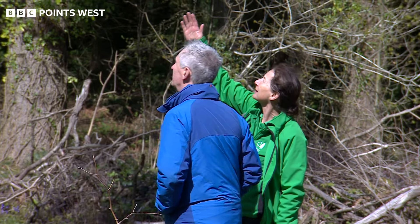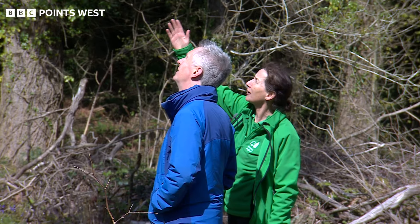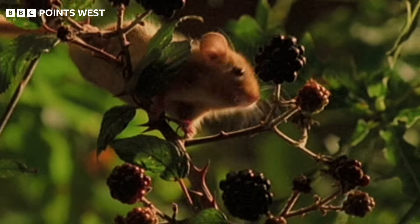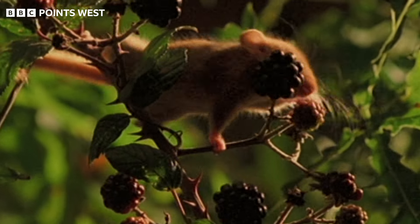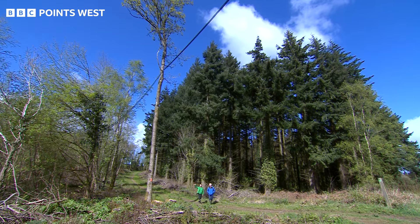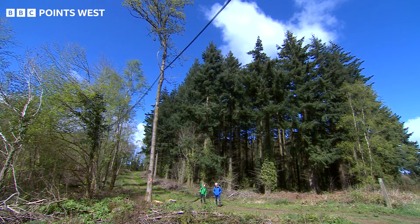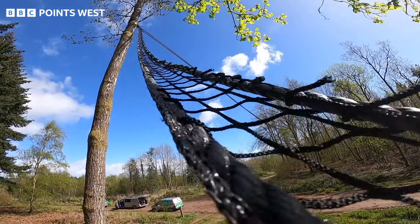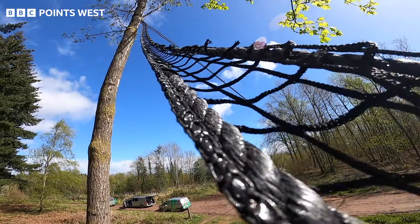They would be normally clambering around in these branches high up the trees. Dormice are thriving here in the Forest of Dean and now they have a new way of getting about. I just imagine dormice climbing up there, running along the bridge. Two rope bridges high up in the air replacing trees that were lost to ash dieback.